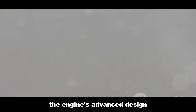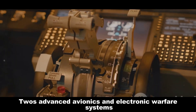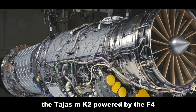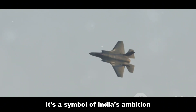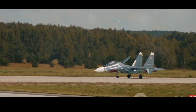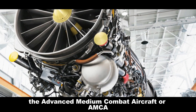The engine's advanced design ensures it can withstand the rigors of combat. The F-414 GE INS6 seamlessly integrates with the Tejas MK2's advanced avionics and electronic warfare systems. The Tejas MK2, powered by the F-414 GE INS6, is a testament to India's growing prowess in aerospace engineering and a symbol of India's ambition to be a leader in the global arena.